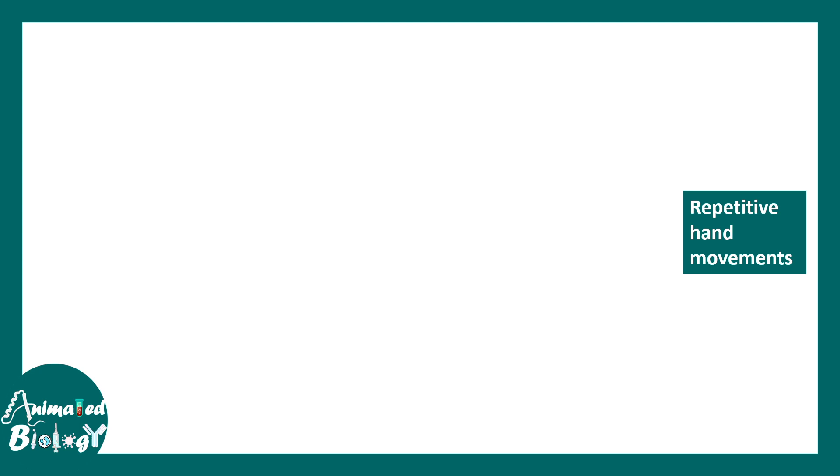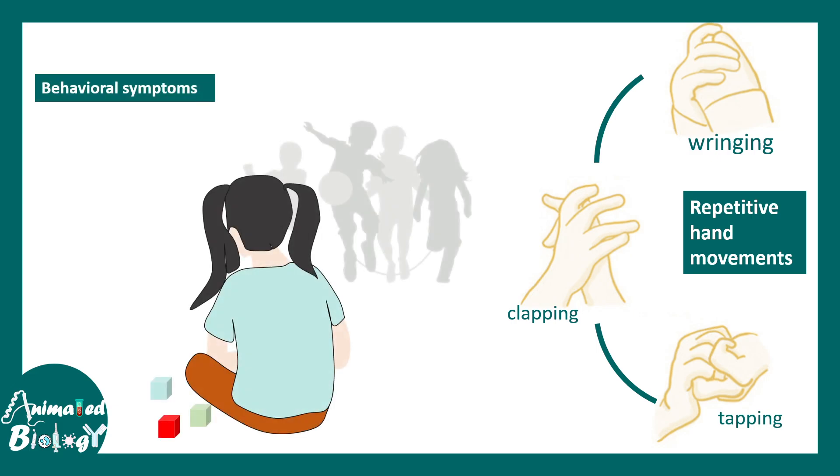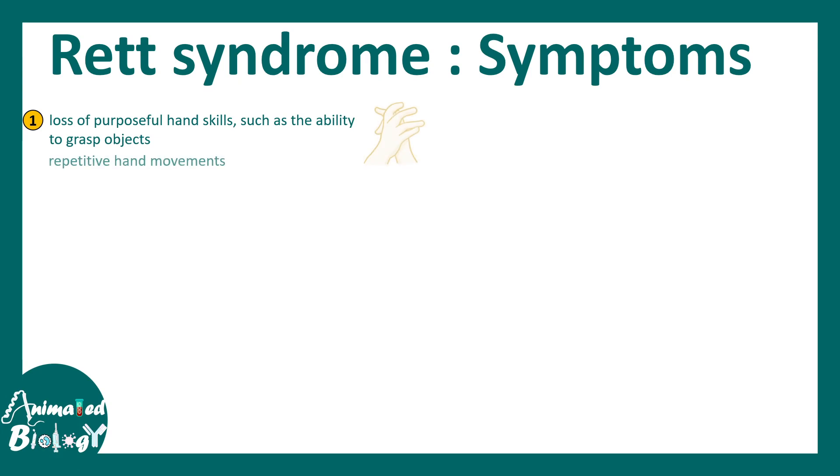There are several symptoms, including repetitive hand movements like wringing, clasping, and tapping, which are very typical of Rett syndrome. Behavioral symptoms include social withdrawal and avoidance of eye gaze. Loss of purposeful hand skills, such as the ability to grasp an object, is totally compromised, along with repetitive and obstructive hand movements.